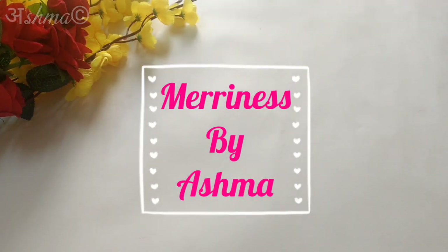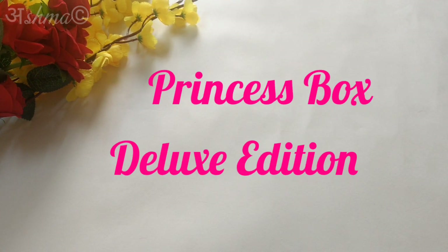Hi everyone, I am Ashma and welcome to my channel Merriness. In today's video I will be sharing with you all the deluxe edition from Princess Box for the month of April.